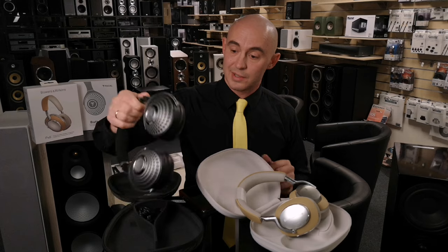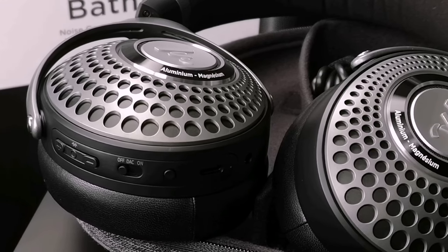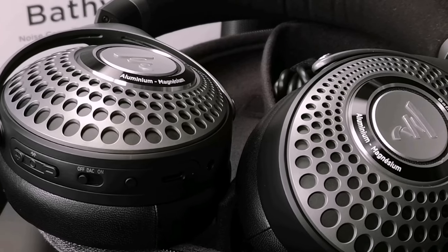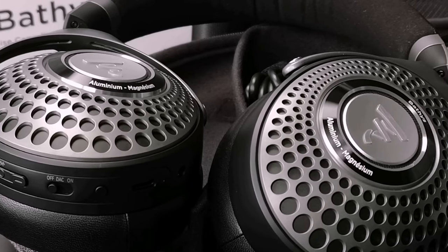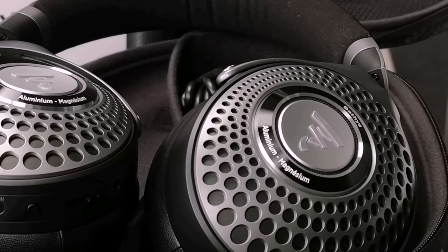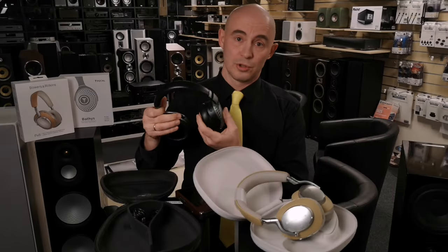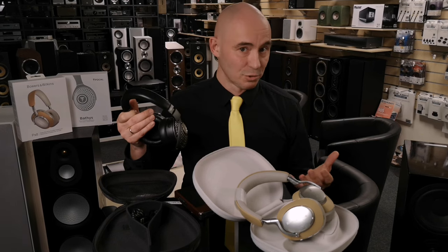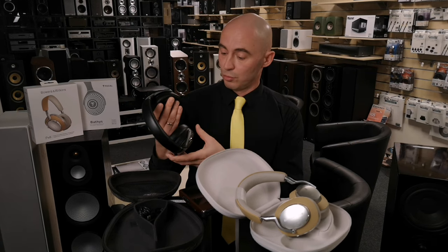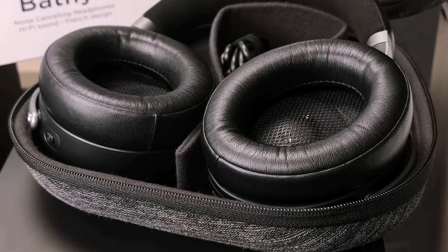Focal Bathys look amazing. Technically, the headphones are equipped with aluminum-magnesium membranes with a diameter of 40 millimeters, which is enough to provide full-fledged sound. The frequency range of the headphones is from 15 to 22,000 Hz — a fairly wide range. The headphones have two noise reduction modes, strong and weak, and a third so-called transparent mode, in which you can hear surrounding sounds to better navigate the environment. The headphones have 8 microphones: 6 are responsible for noise reduction and 2 are responsible for transmitting voice signal when making phone calls.